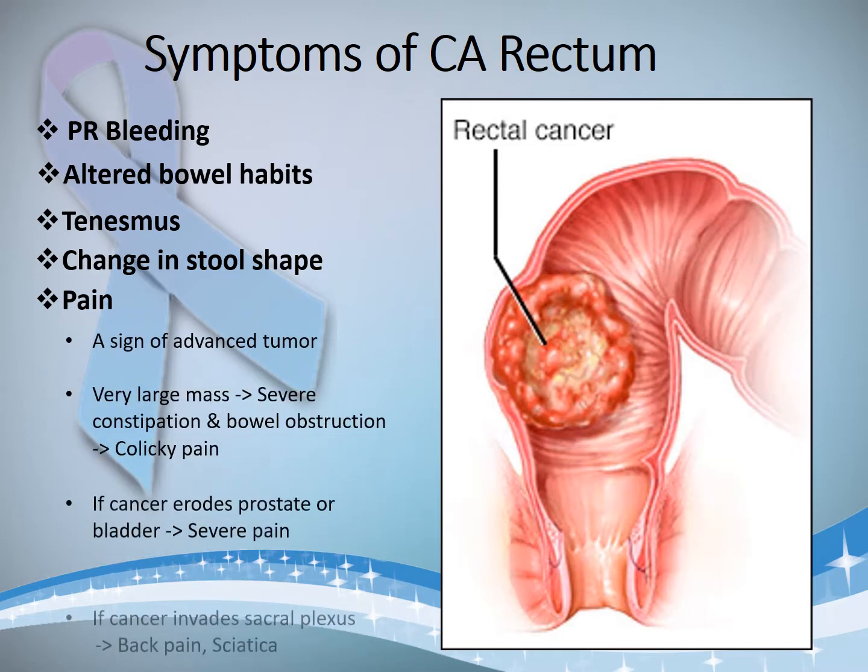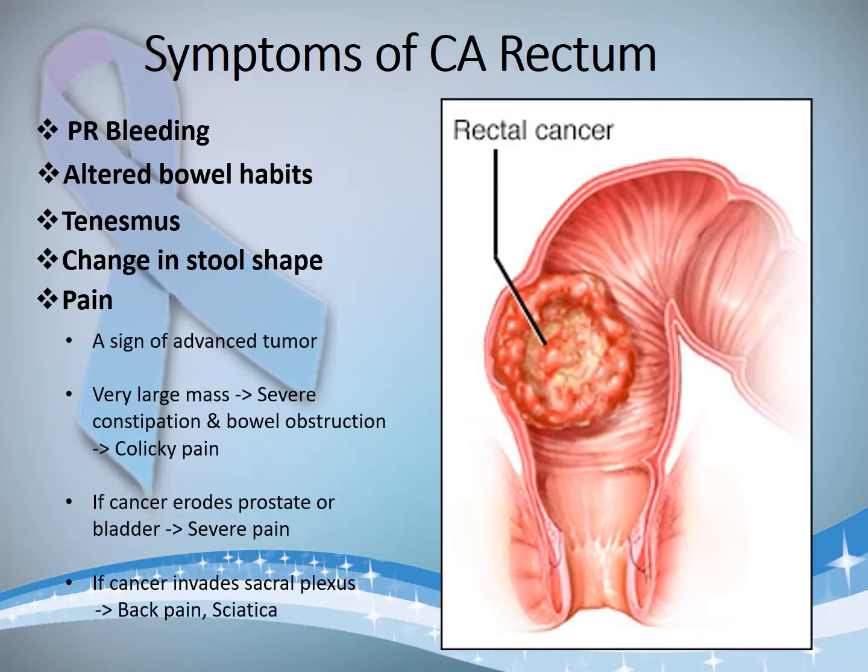Then pain. It is not a symptom in the initial stages of CA rectum — it occurs in very advanced stages. When the mass is very large and causes severe constipation, the patient might feel a colicky sort of abdominal pain. In later stages, if the cancer invades the prostate or bladder, the patient might experience severe pain.